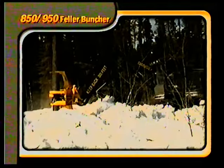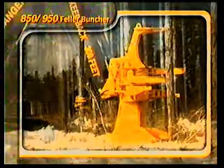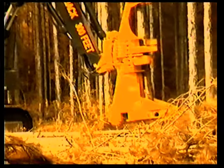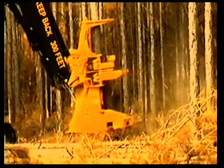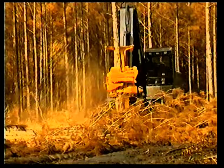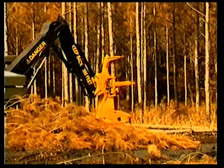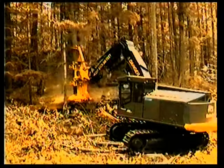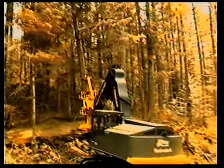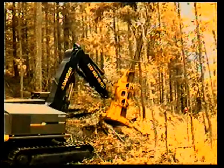Timberjack's new 850 and 950 feller bunchers combine the latest technology with traditional rugged reliability — all rugged, reliable, and purpose-built for work in the woods. For high volume felling, the Timberjack 850 is the right machine in a wide variety of conditions, with purpose-built undercarriages for moving and working in the forest environment, and hydraulic systems designed for performance, efficiency, and long-term reliability.